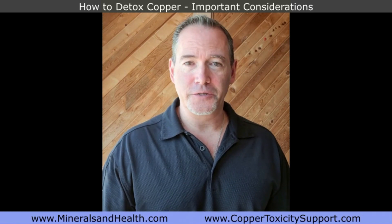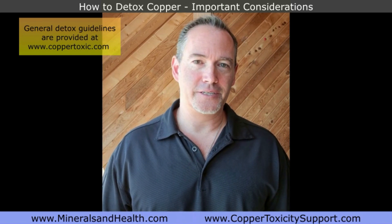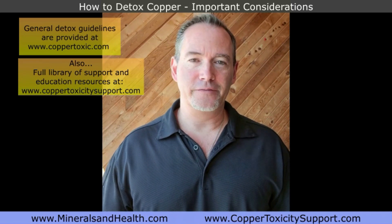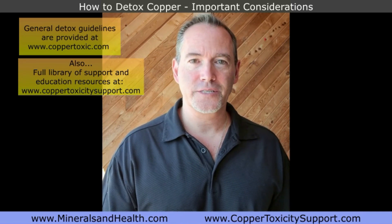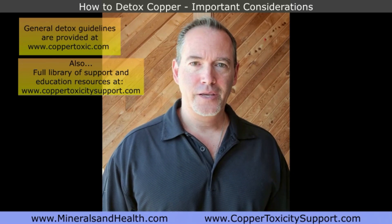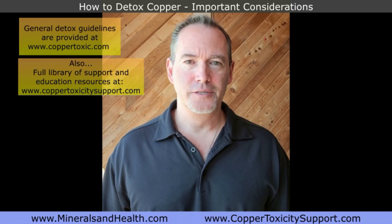I address this question and give you general considerations and guidelines on coppertoxic.com on the detox and healing page. There's also a full library of education and support resources to help you understand copper toxicity at coppertoxicitysupport.com.